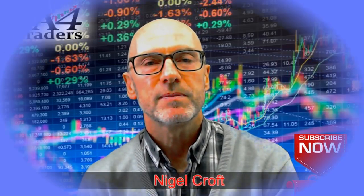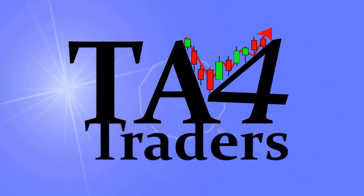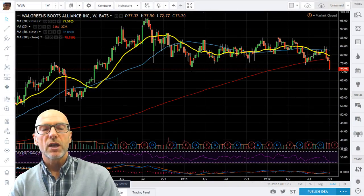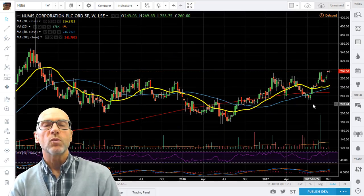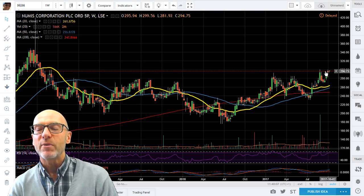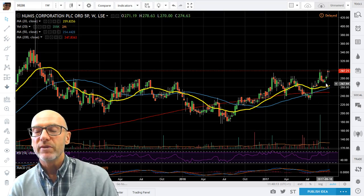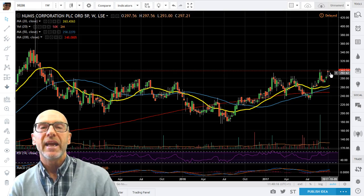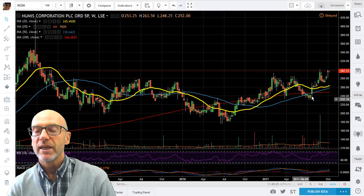Let's look at those charts. Starting with Numis — here you can see that last week we were very close to moving into new high ground. We're certainly at the top of the trading range. The moving averages are all looking good, if slightly overextended, but we've had a golden cross: the 20 crossing the 200 and the 50 crossing the 200, and they're all moving upwards.